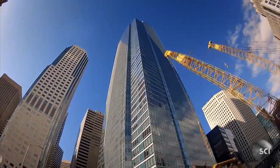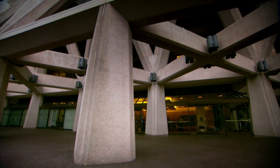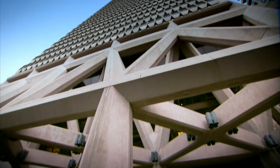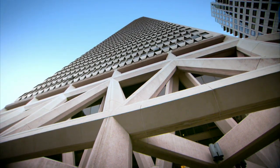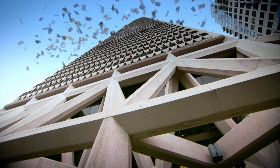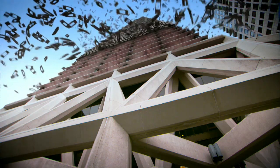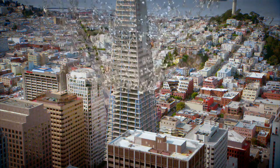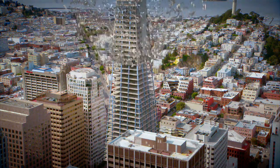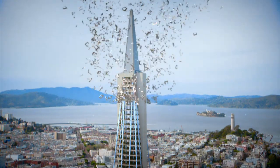One of their greatest challenges is to build skyscrapers that stay standing when the earth moves. The tallest one in town is the Transamerica Pyramid, towering 850 feet above the city. Its skin is made of almost 4,000 glass windows, thousands of tons of concrete and crushed quartz, sheltering the 1,500 people who work in this colossus.